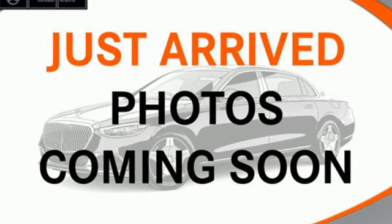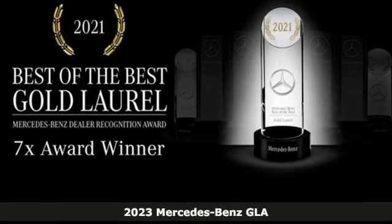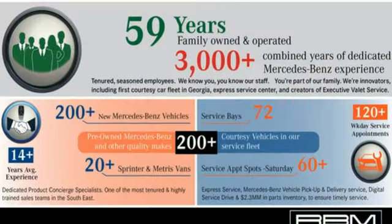It's a new 2023 Mercedes-Benz GLA. The GLA is everything you need in a compact SUV, like flexibility, fuel efficiency, and fun, and everything you want in a Mercedes-Benz.